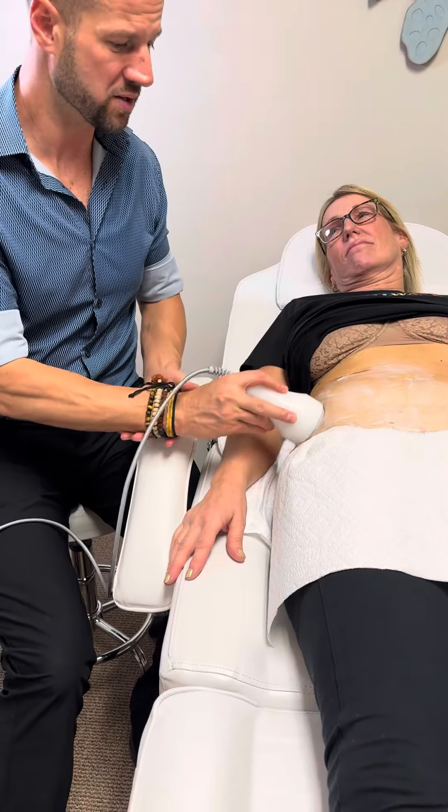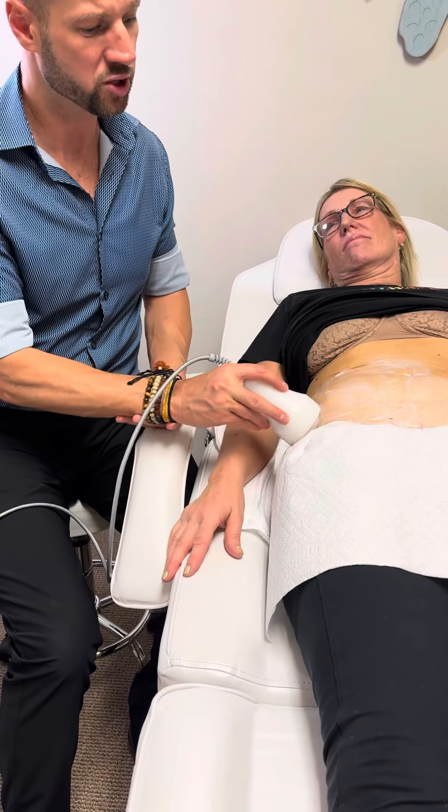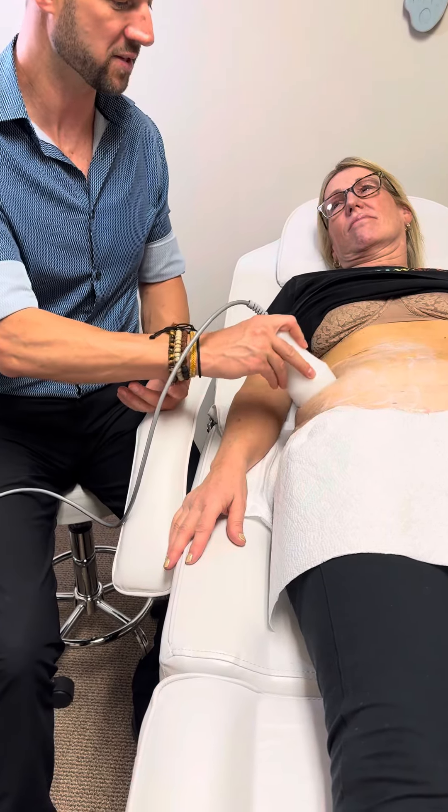We have tons of scientific research studies and histological slides that show us exactly that we are literally breaking up and shredding the fat cells. That's what makes us different.